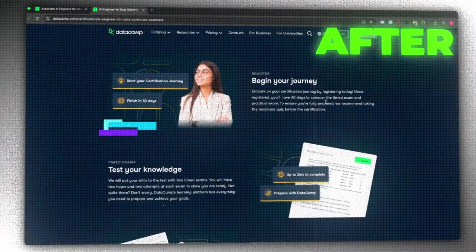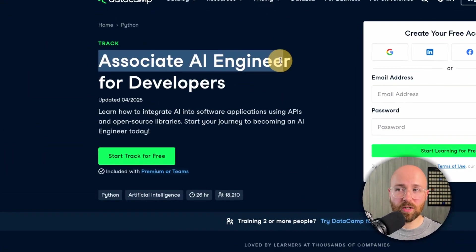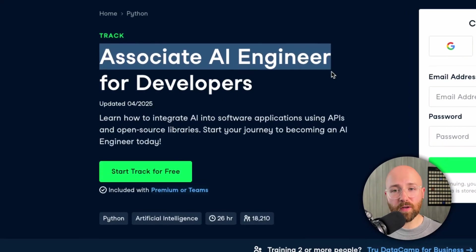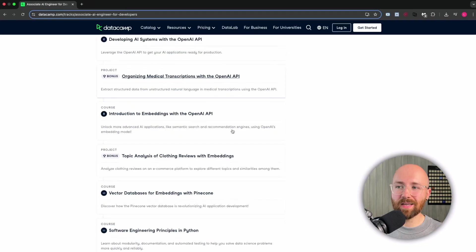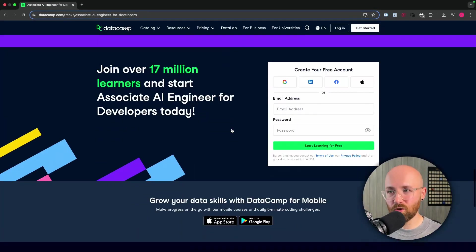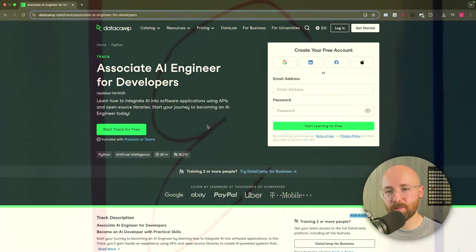How to go from dev to AI dev without losing months to chaos. The one resource that really helped me get unstuck was the Associate AI Engineer for Developers on DataCamp. If you stick around, I'll show you exactly how it beats doomscrolling and going all-in on YouTube, as well as all the other course platforms out there.